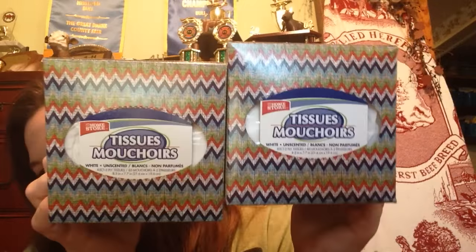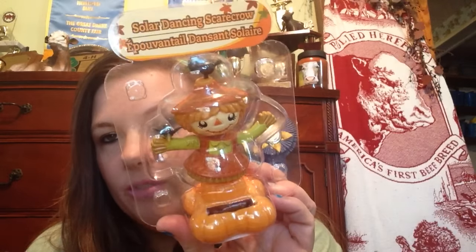I picked up a couple boxes of tissues — I always get my tissues at the Dollar Tree, they're just the home store ones. Then I found a couple of the solar dancing scarecrows — this one's the little girl one and this one is like the little boy one, so those are cute. These are different from the ones I had from years past. Then I picked up a Glade Hawaiian Breeze air freshener to put in the bathroom, and I picked up this two-pack of white socks from the Dollar Tree, nothing special, just for work.